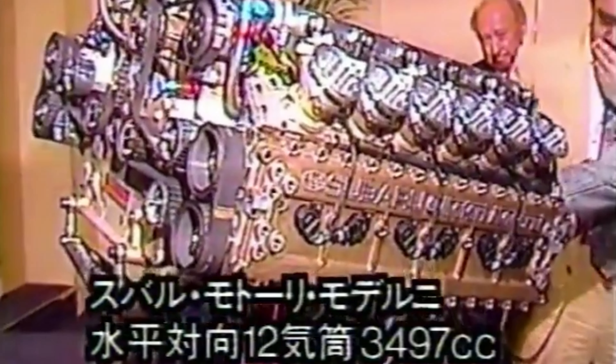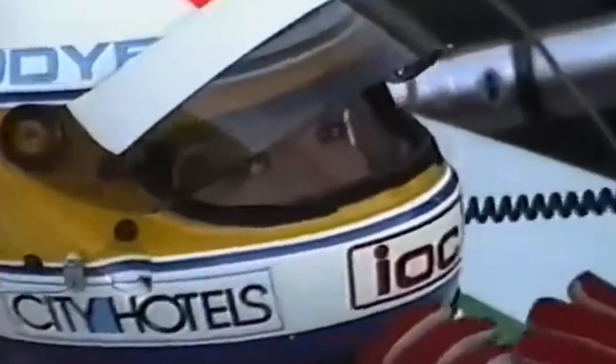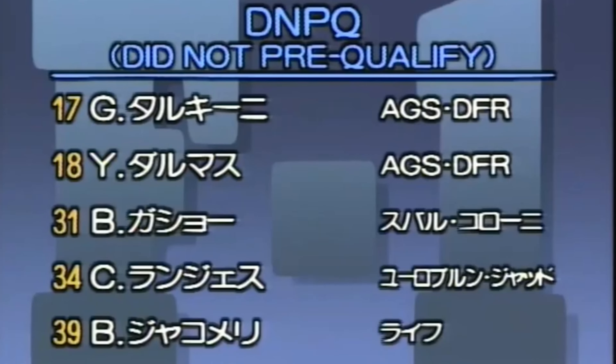A successful flat 12 for Ferrari showed signs of promise for Subaru's more modern version, called the 1235. This engine was transplanted into the Coloni C3B F1 car, an extensively modified version of their previous F1 car to accommodate the flat 12. The overall design was far from perfect, and its assembly was so rushed the team was only able to complete a short shakedown in a parking lot before its debut at the 1990 United States Grand Prix in Phoenix — where it unfortunately finished dead last in pre-qualifying, failing to complete a single lap due to a gear linkage failure.